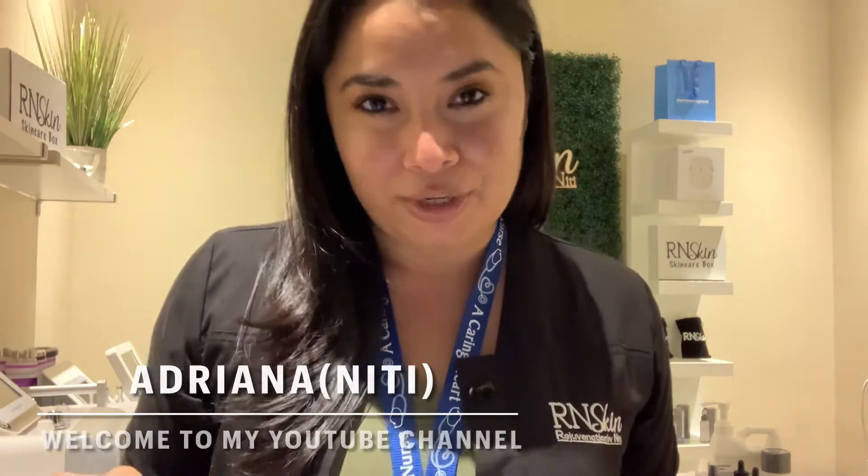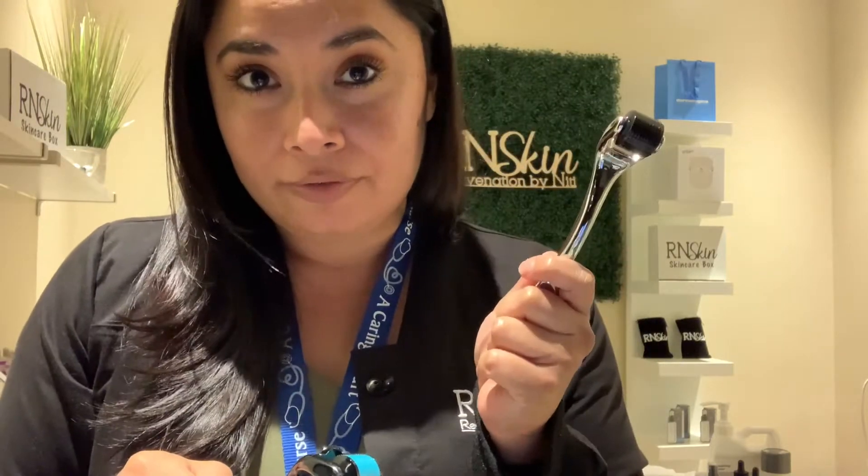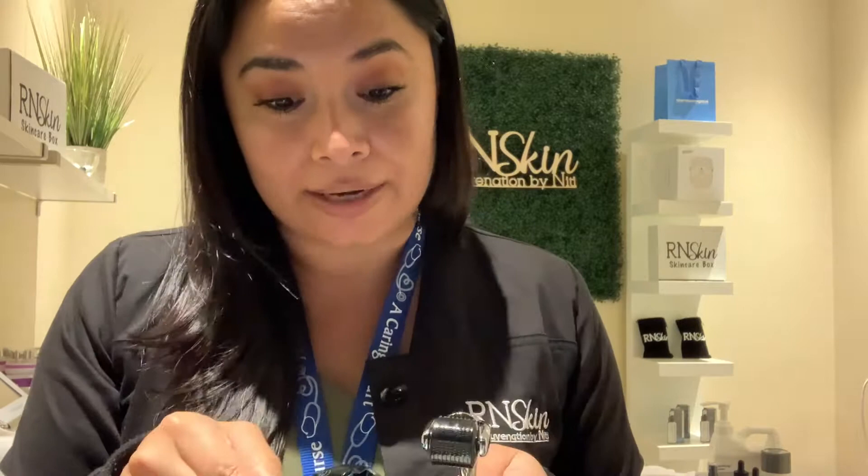Hello everyone, Adriana here from R&Skin. Today I want to quickly talk to you about something called a derma roller. These are derma rollers — I have a 0.5 and a 0.25. They are small needle devices. I keep seeing derma rollers everywhere, every store I go into, so they are here to stay.